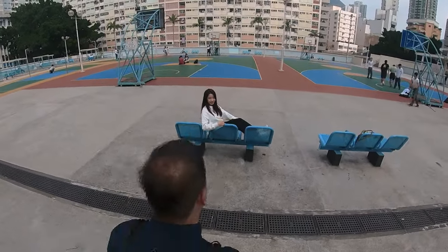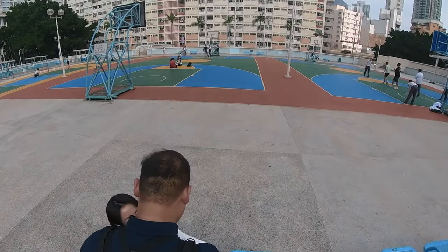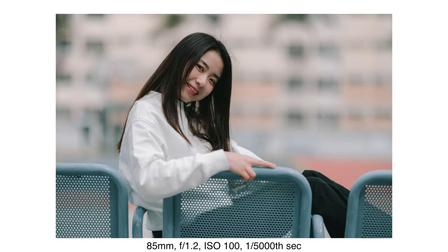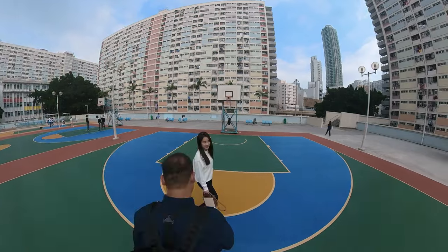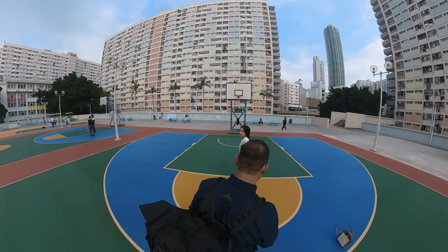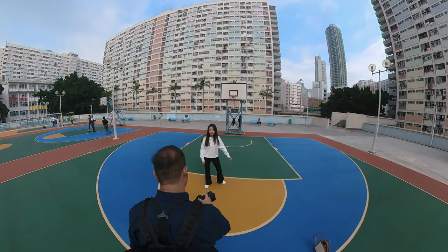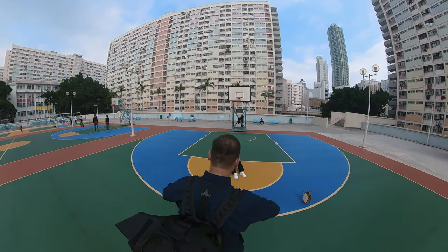I like the last facial expression — it looks like a travel advertisement for Hong Kong. How about you sit over here? The first one is actually facing directly towards me, just kind of simple and playful — crossing your legs.